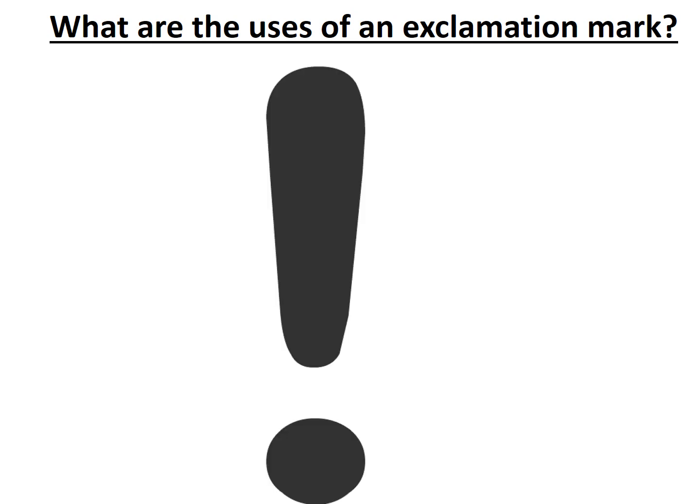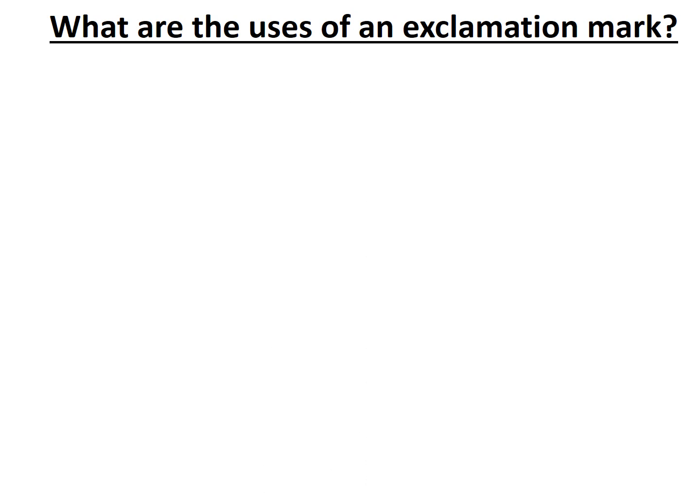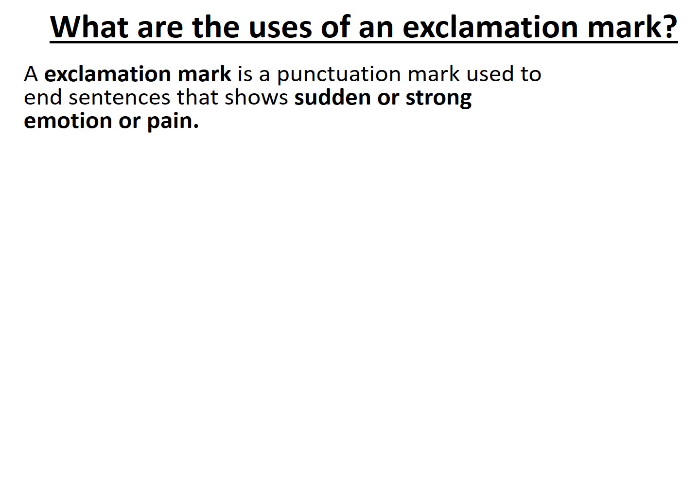An exclamation mark looks like this, and it looks quite dramatic, but there's more to it than just looking dramatic. The exclamation mark is the punctuation mark used to end sentences that show emotion — that can range from anything sudden, strong, passionate, or painful. But the exclamation mark has three major functions.